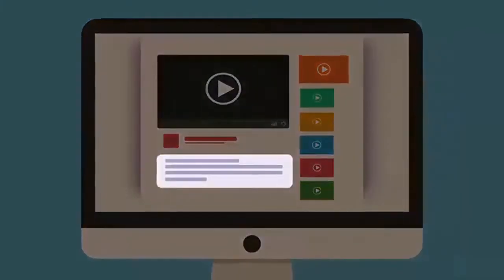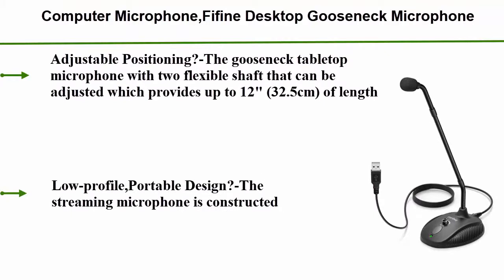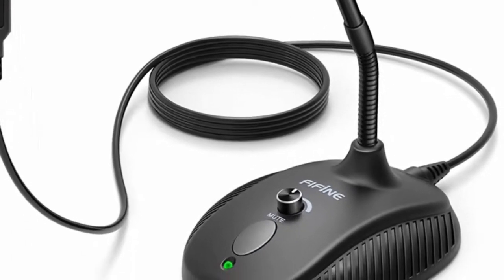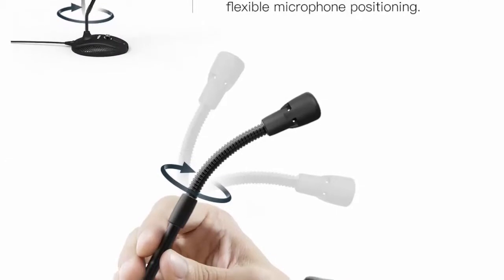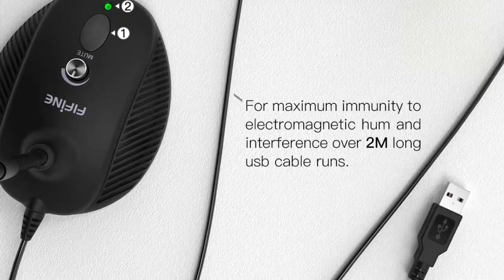Check out the description for more information and the latest price. Number 3: the K052 computer microphone — a desktop gooseneck microphone with a mute button and LED indicator, USB-powered, for Windows and Mac, ideal for gaming and streaming. The gooseneck tabletop design features two flexible shafts adjustable up to 12 inches (32.5 cm) for easy positioning in the best location for sound capture.